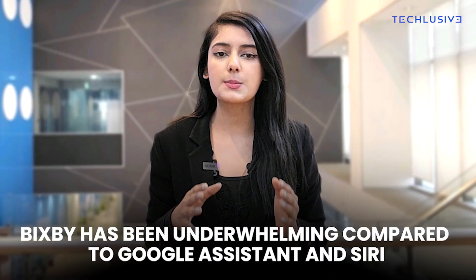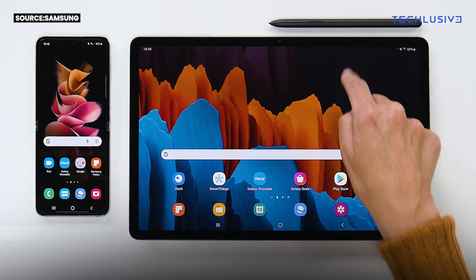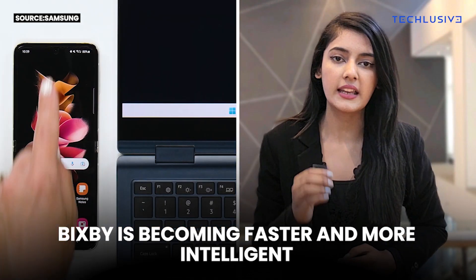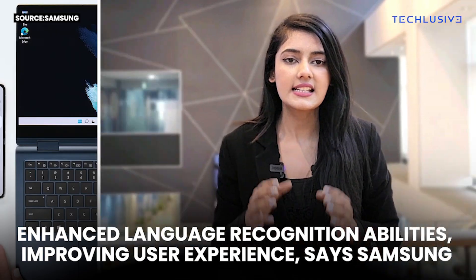You might have forged in Bixby, but Samsung has not. For years, Bixby has been underwhelming compared to Google Assistant and Siri. But Samsung's virtual assistant might catch up soon, as Samsung introduces enhancements to Bixby later this month. Bixby is becoming faster and more intelligent with enhanced language recognition abilities, improving user experience, says Samsung.